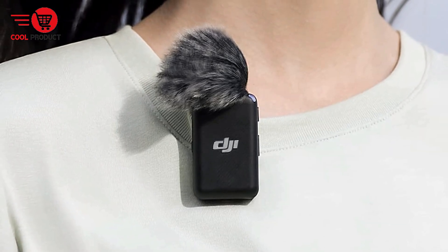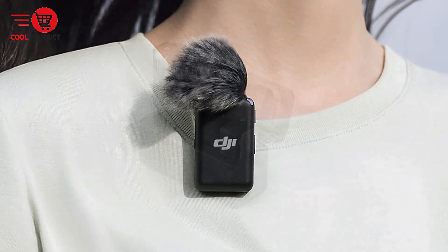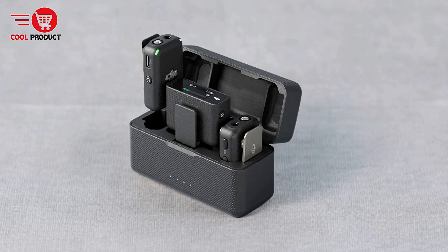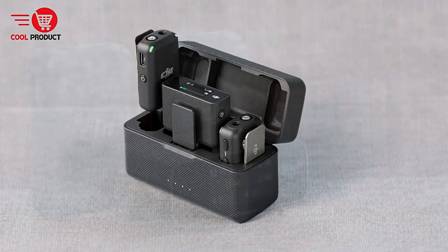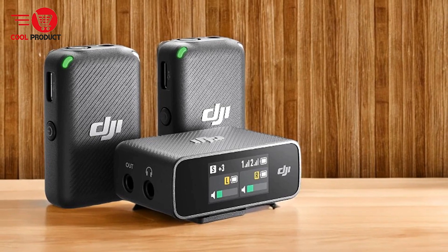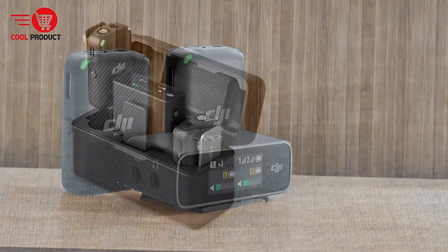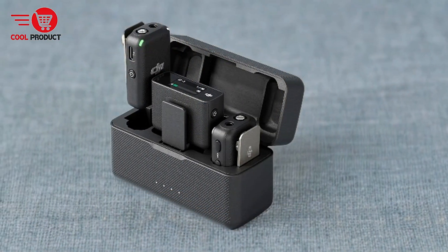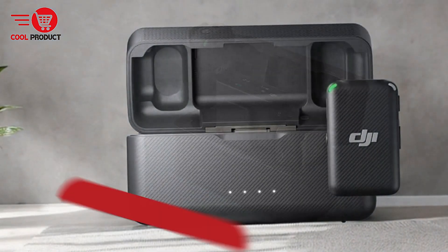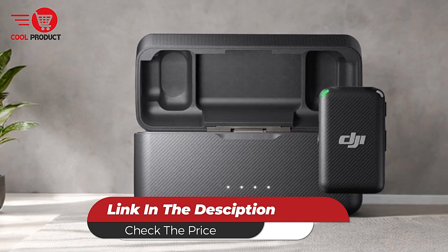Cons: bulkiness of the charging case. Although the charging case is convenient for storage and charging, it might be considered bulky by some users, which could be an issue for those who prioritize ultra-portability and minimalistic gear. Overall, the DJI Mic Wireless Lavalier Microphone offers a range of appealing features, including an all-in-one design, impressive range, extended battery life, and convenient magnetic attachment. However, users should be mindful of its battery life limitations for individual components, the potential bulkiness of the charging case, and the lack of advanced connectivity options.